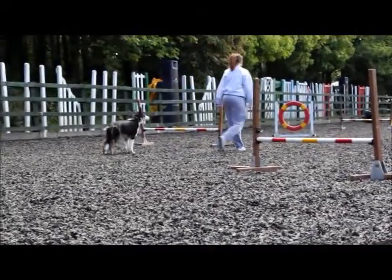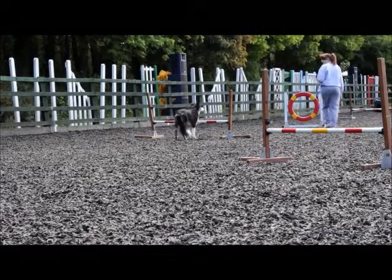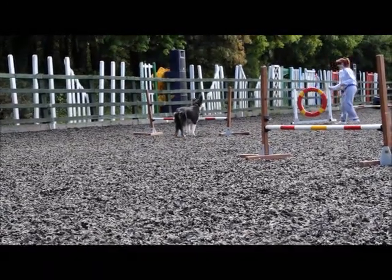This is her own dog, this is Merle. She spins on the level 3 subsidiary diploma. She's actually taught Merle herself, it's all her own work, he's just started doing it.